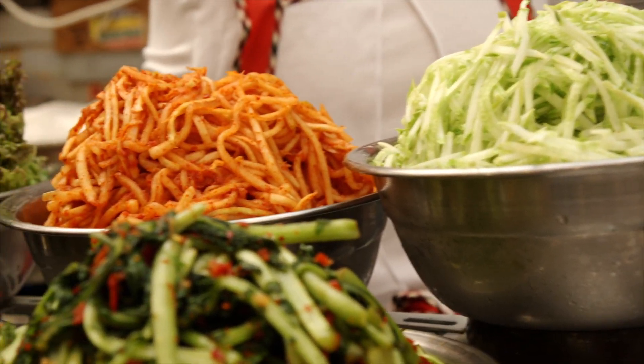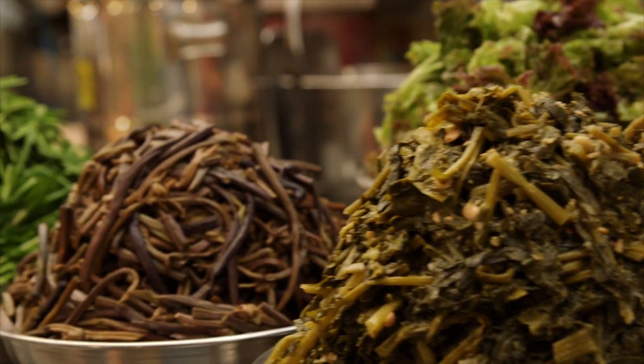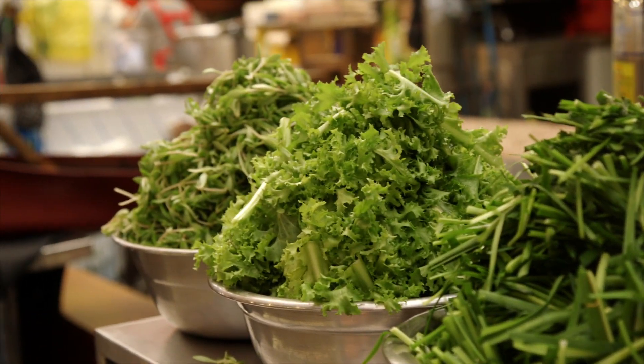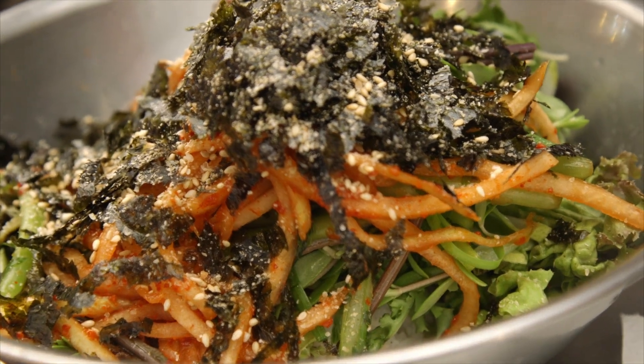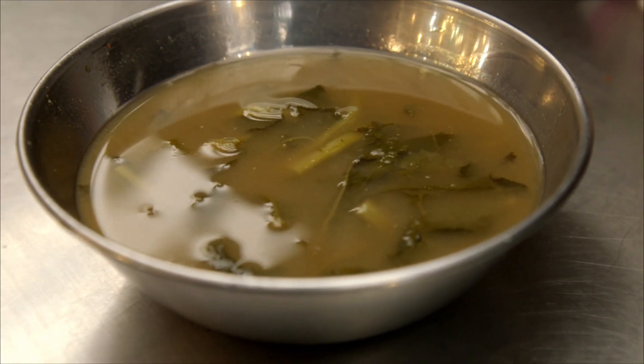And mounds of fresh veggies and kimchi — perfect time for bibimbap. This is going to be a vegetarian version. She didn't put any meat in this, but that's okay. Everything was awesome. I'm getting hungry just re-watching this video. And she also included a nice little soup to go with it.